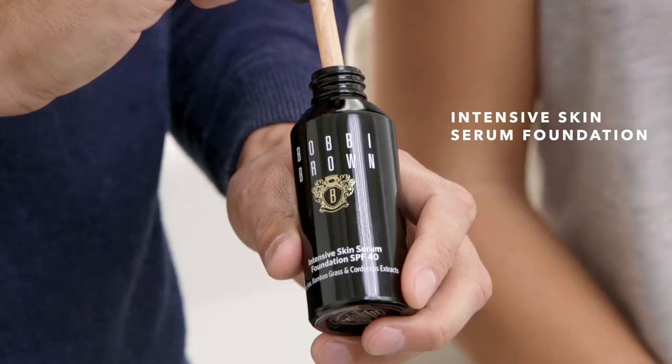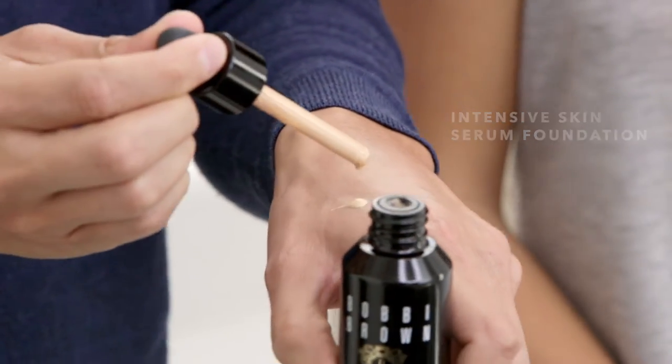I'm Mark Regan, Bobbi's Director of Global Artistry, and we're talking about intensive skin serum foundation with SPF.